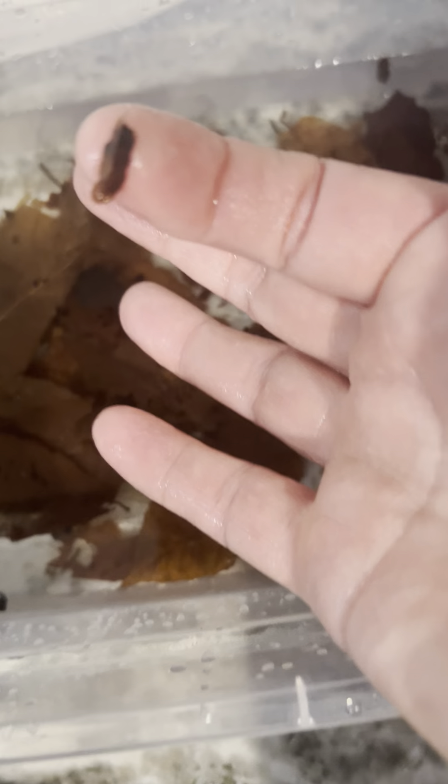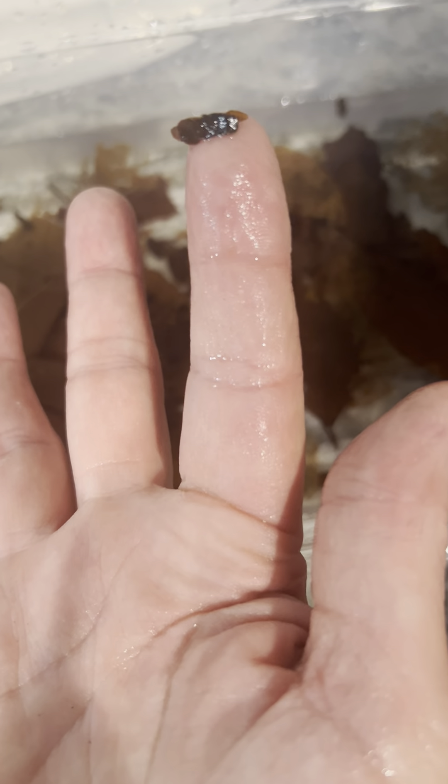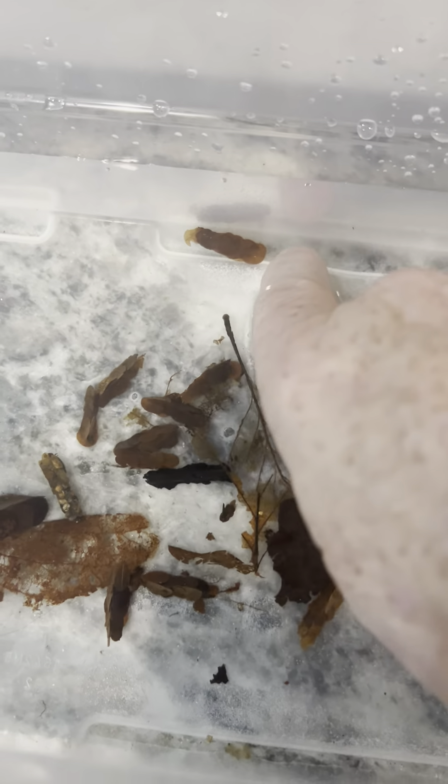This is my baby bin — these are caddisflies who are really tiny and just need to grow up a little bit. They're about that big, maybe second or third instar. They are going to grow a few more times until they get to be about an inch long. This guy is about an inch long, and then they'll start transitioning and building with stones.